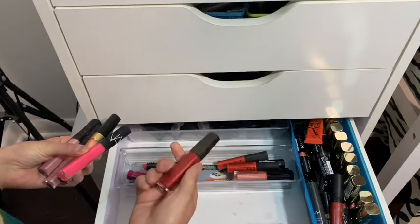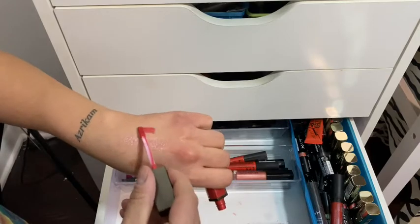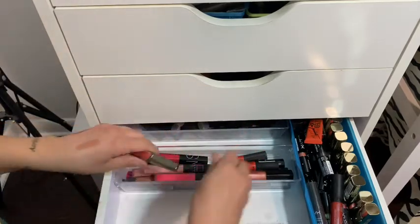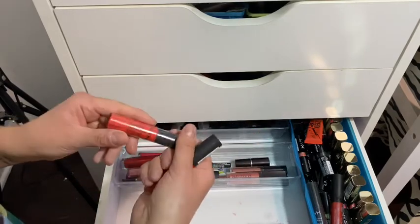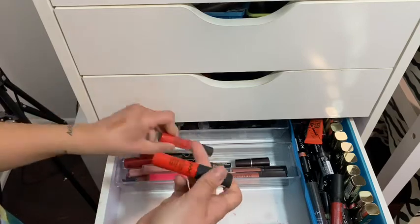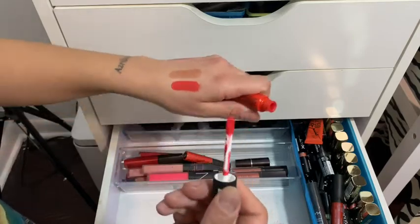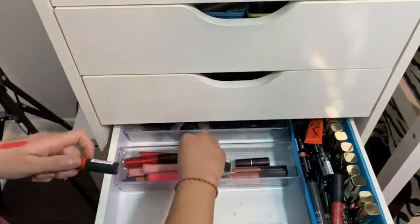Some Laura Mercier — oh, I love that beautiful color. More Laura Mercier, some NYX. This one is open — this is Morocco. I like it because it's an orange-red. I clearly like it — I have two of those.